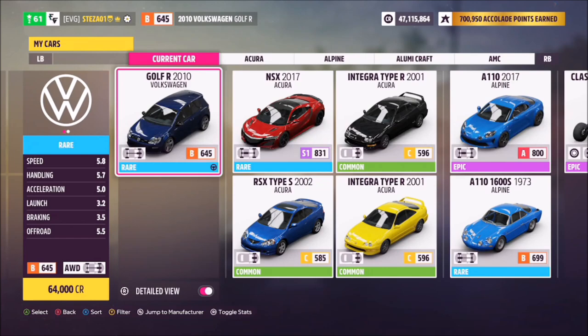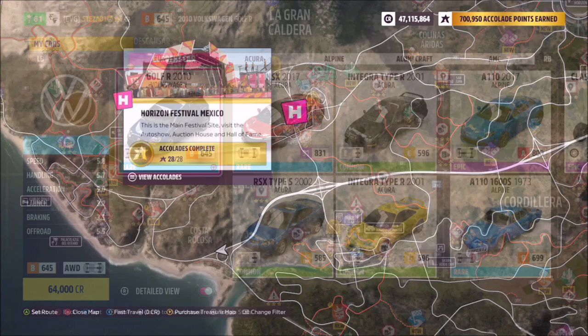This is the car in question — it will set you back 64,000 credits from the auto show, or of course you can probably pick one up cheaper in the auction house, and you can actually win one in one of this week's challenges as well.